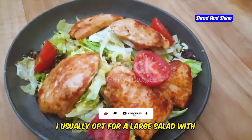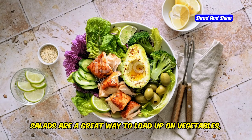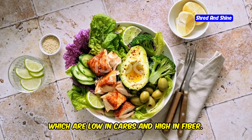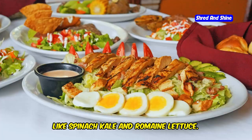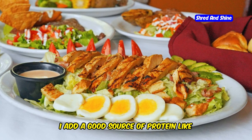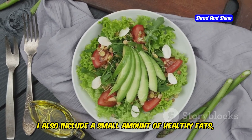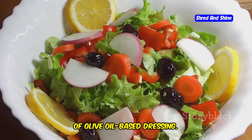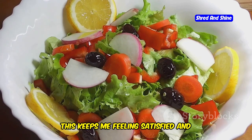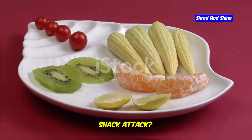For lunch, I usually opt for a large salad with grilled chicken or fish. Salads are a great way to load up on vegetables, which are low in carbs and high in fiber. I like to use a variety of leafy greens like spinach, kale, and romaine lettuce. To make my salad more filling, I add a good source of protein like grilled chicken breast or salmon, along with a small amount of healthy fats such as half an avocado or a tablespoon of olive oil-based dressing. This keeps me feeling satisfied and prevents energy crashes in the afternoon.